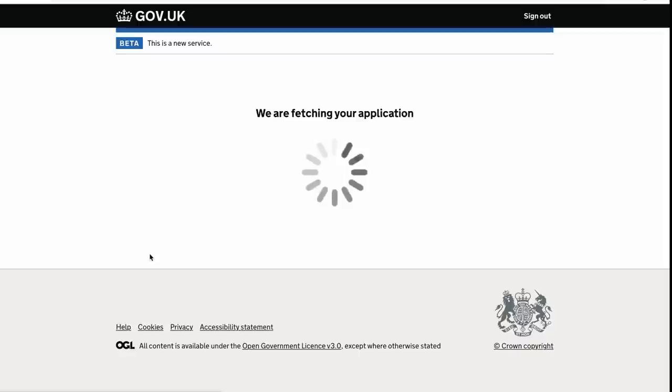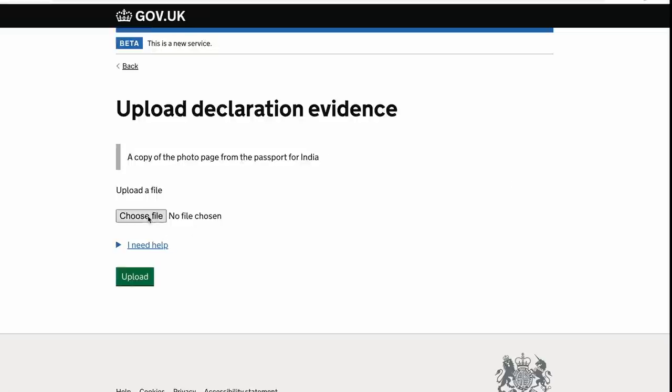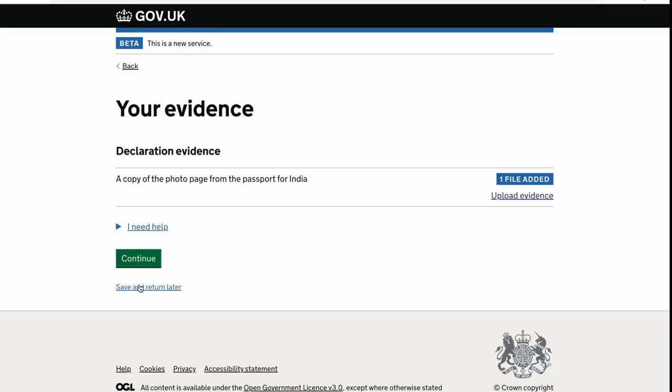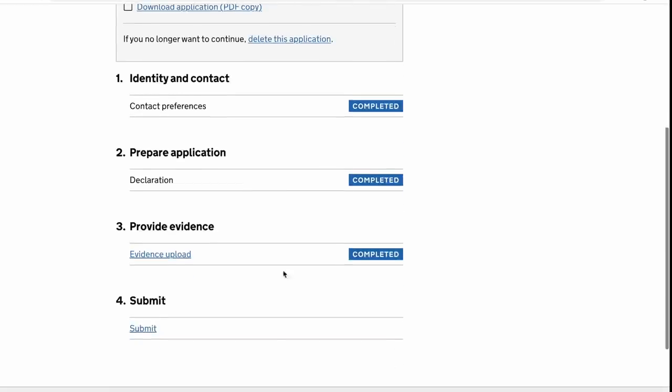Click 'Evidence Upload,' then click 'Continue' again. Click 'Upload Evidence,' then click 'Choose File.' Upload your passport picture and click 'Continue.' Click 'Continue' again, then click 'Confirm and Upload.' Click 'Continue,' and next click 'Submit.'